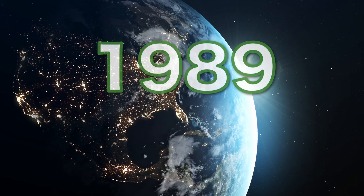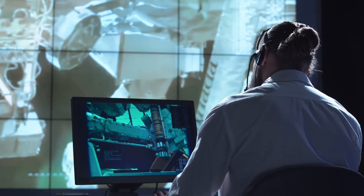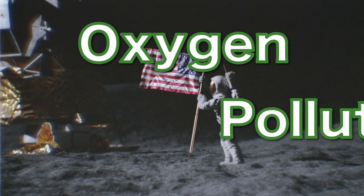As it turns out, in 1989, this was exactly the case on a planet called Earth for an agency called NASA. Around this time, there were two main problems NASA was trying to solve in order to make its space program more efficient: supplying oxygen and removing air pollutants.